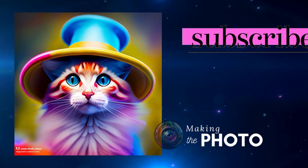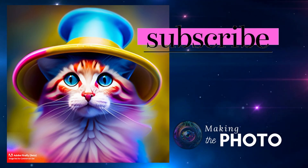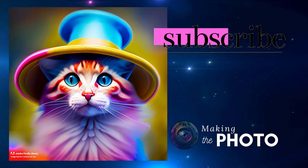Let us know your thoughts on Adobe's Firefly in the comments below. If this video was helpful, remember to like the video and subscribe to the channel. This is Janet making the photo — let's make something amazing together.